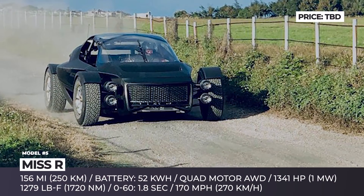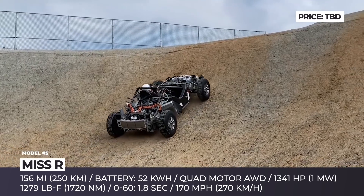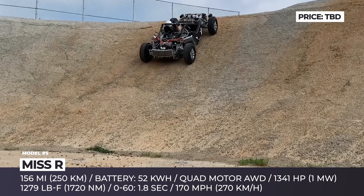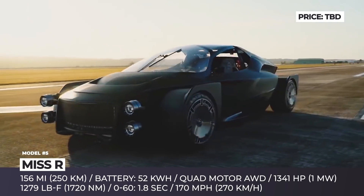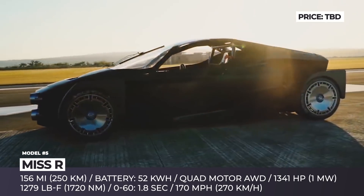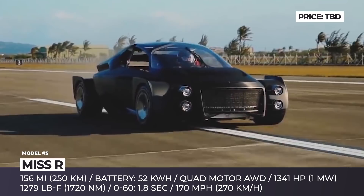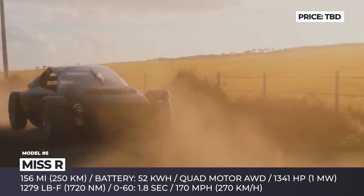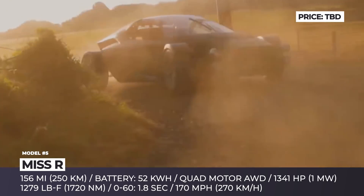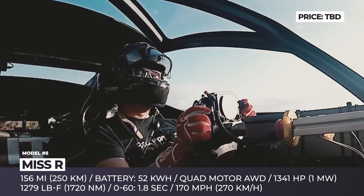Miss R. Xing Mobility has been specializing in the development of electric powertrains and battery solutions since 2015. To prove the viability of their technology, the Taiwanese startup created the Miss R — a rally-inspired supercar with on- and off-road capabilities. The compact beast is powered by a patented state-of-the-art immersion-cooling high-discharge battery system with a capacity of 52 kWh.